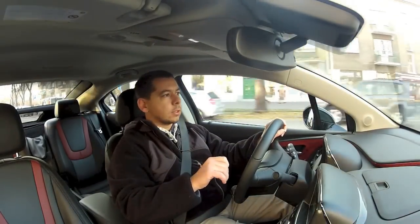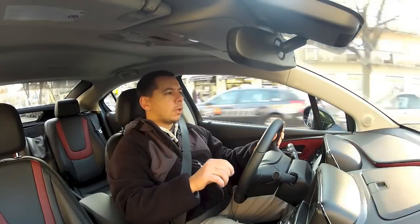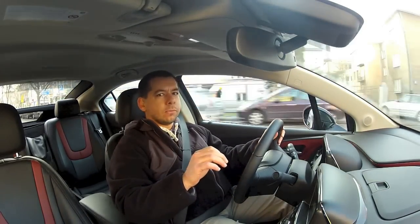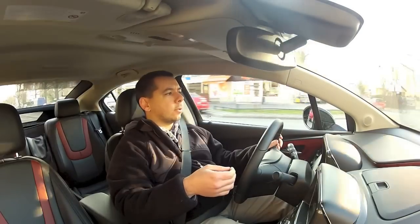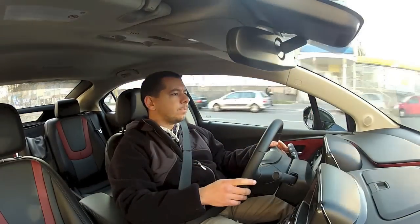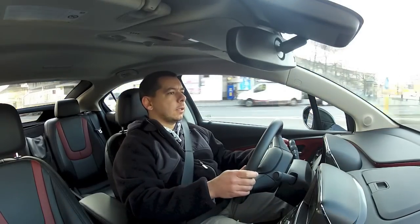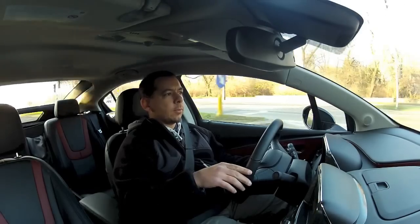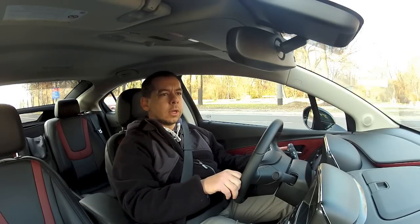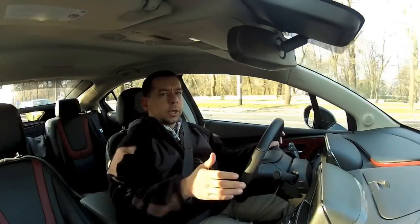This brings us to a rather important subject: fuel consumption. The manufacturer claims a combined weighted average of 1.2 liters per 100 kilometers. GM hasn't answered my question about their weighting methodology, but I did my own calculation. As far as I can tell, this means that for every 100 kilometers driven, you'd need to do about 70 to 80 kilometers in electric mode and the remaining 20 to 30 in range-extender petrol mode, giving a weighted average of around 1.2 liters per 100 kilometers.